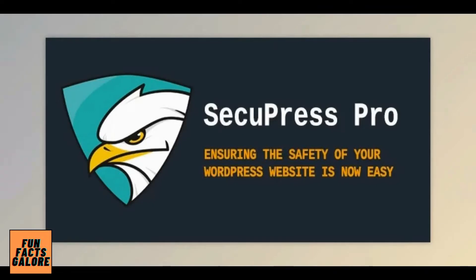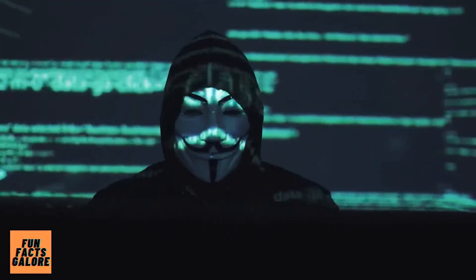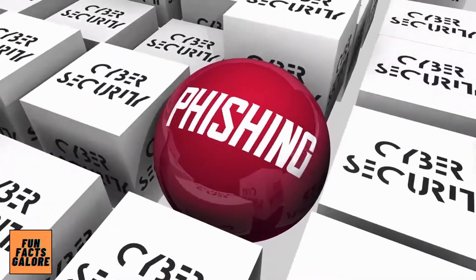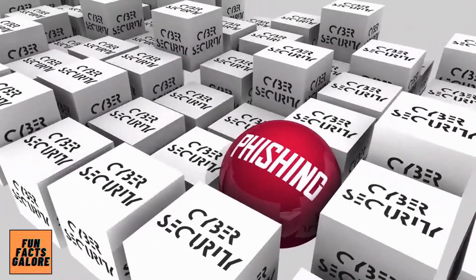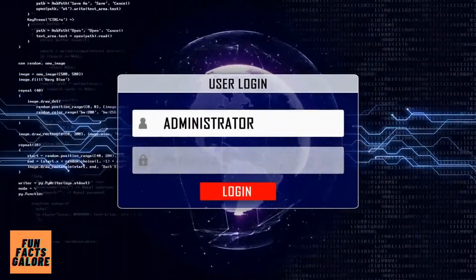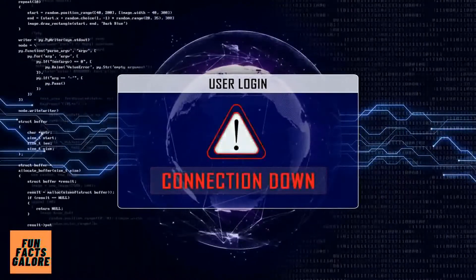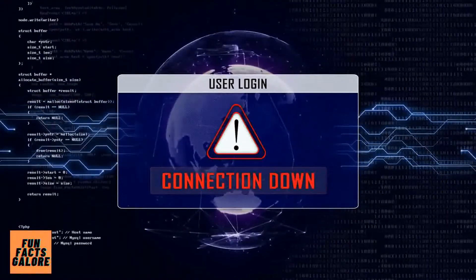Number 4 is SecuPress Pro. SecuPress, like the other plugins on this list, is intended to protect your site from malicious attacks. It will scan your site to determine its vulnerability to attacks and provide fixes to any holes it finds. It includes a backup feature, protection from brute force attacks, the creation of an IP and bot blocklist, anti-spam features, two-factor authentication, and the ability to move the login page, among many other features — all in a very elegant interface.